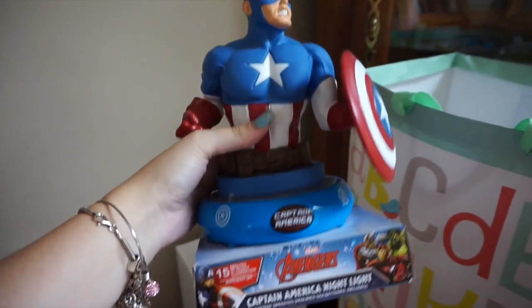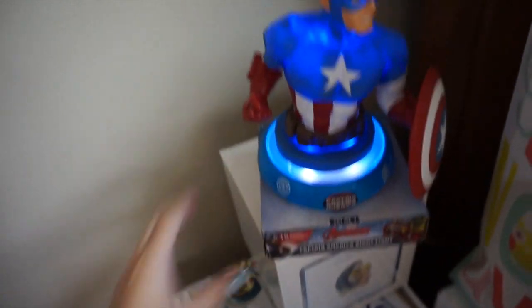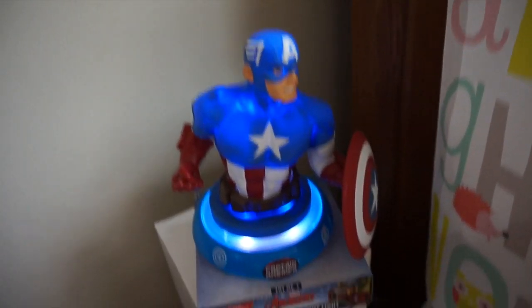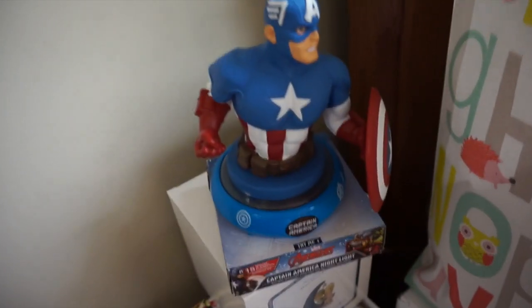This next thing is for Max's room — he got a Captain America nightlight. It lights up and changes colors, so it's just a little nightlight for his room.